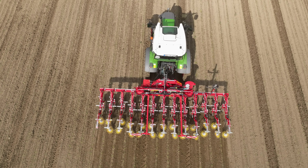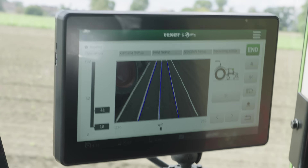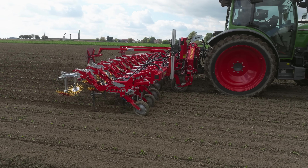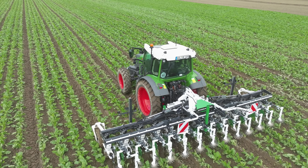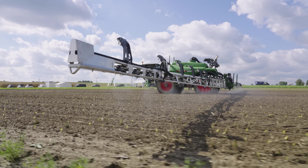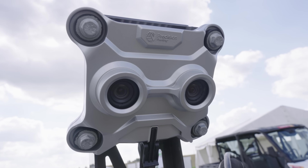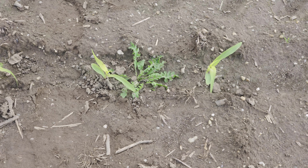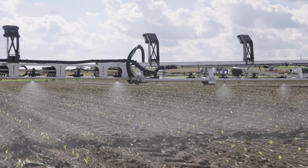Fendt and the Echo company demonstrated the role that AI will play for other fieldwork in years to come at the beginning of October near Augsburg. For chemical crop protection, the Symphony Vision Retrofit solution offers targeted application of herbicides based on AI image analysis. The size of the wheat also influences the application rate. Echo also offers this technology for competitor sprayers.